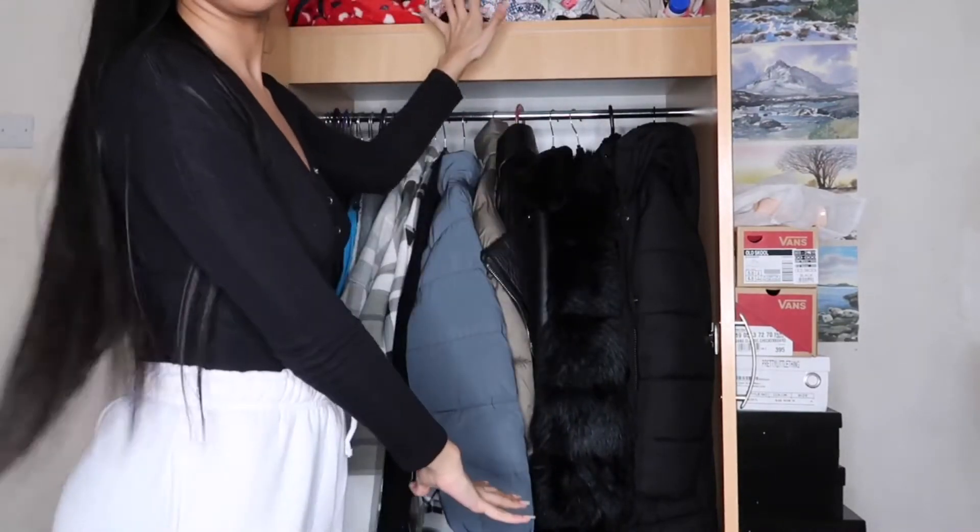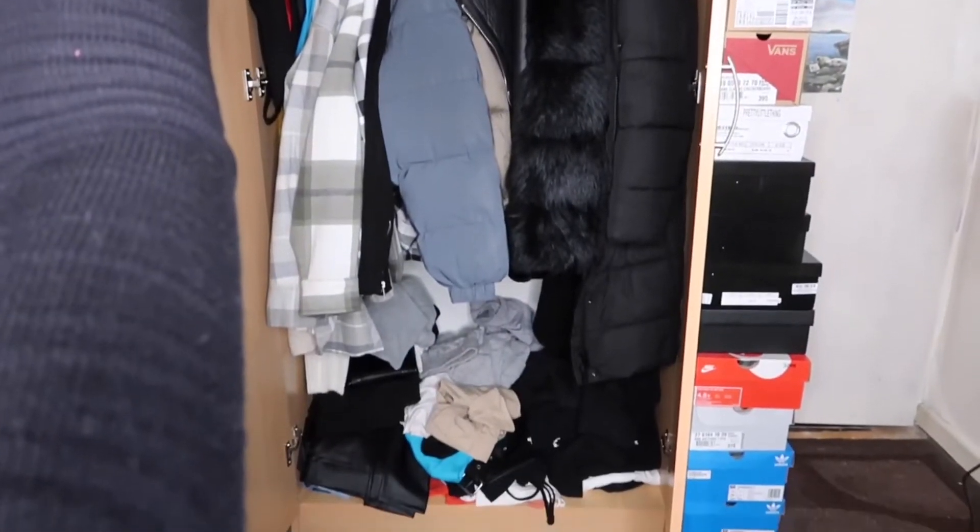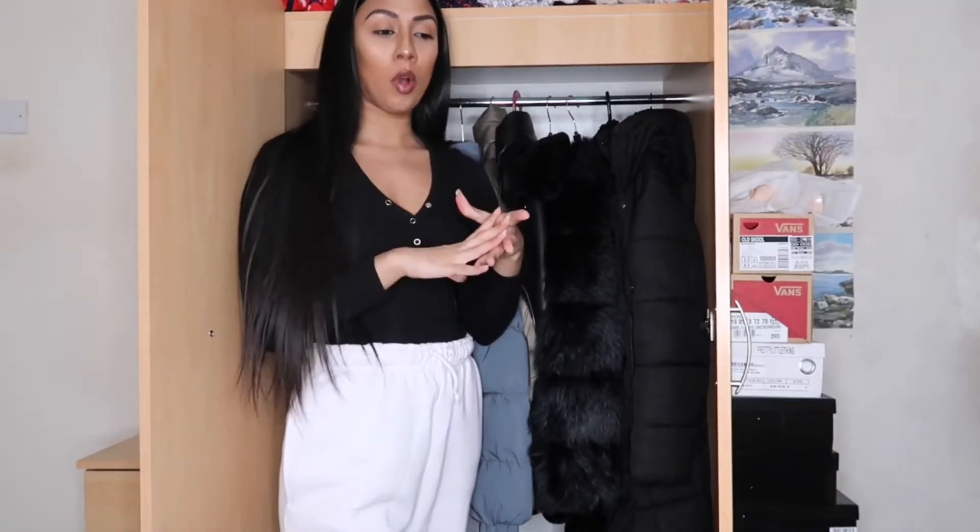We're going to ignore up here for a hot sec and focus on here, and I've got stuff down there. Let me just show you guys. I have my bin bag, I'm gonna make a Depop pile and a charity pile. I'm gonna be brutal because I need the space, but ignore up here for now.